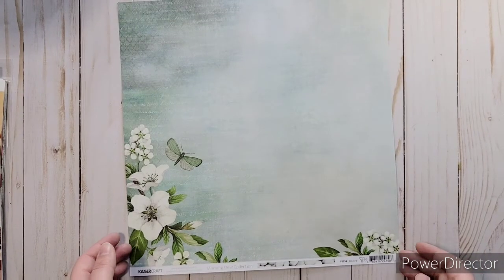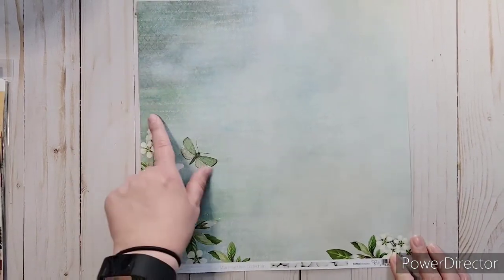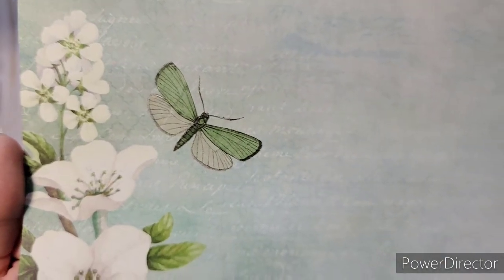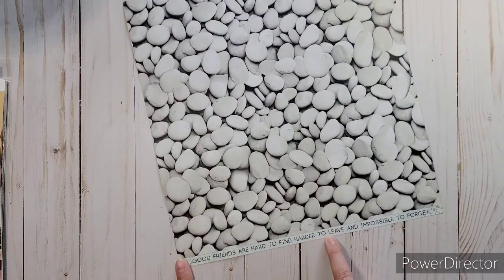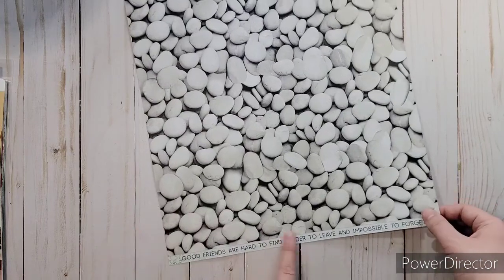This one was called Exhale. This one is called Breathe. And isn't this gorgeous? I love the flowers on here, and then it's got some of that same writing on there. It's just so pretty. I love it — and that butterfly. And then it's got these stones in the back, and then: "Good friends are hard to find, harder to leave, and impossible to forget." I always love their border strips, so definitely got one of those.